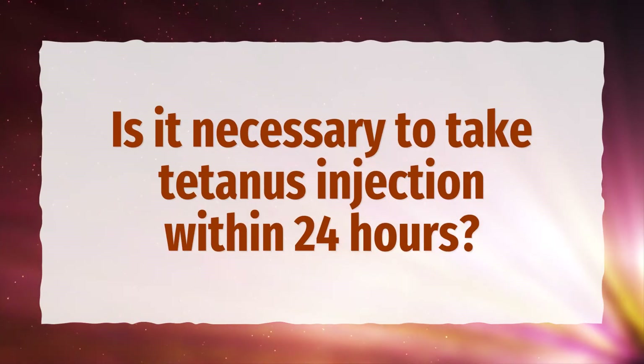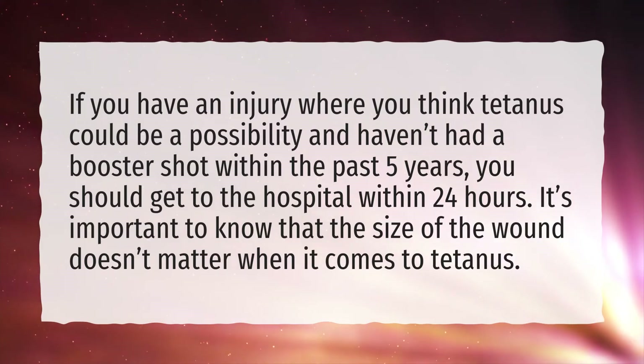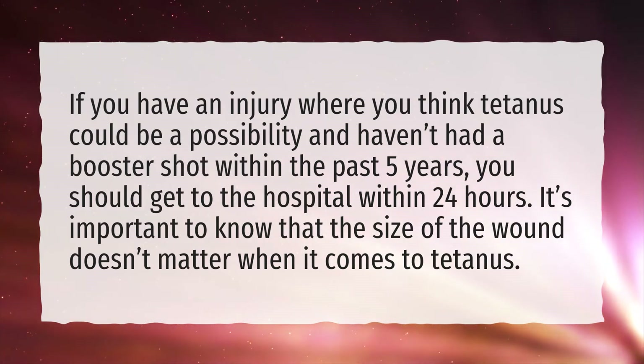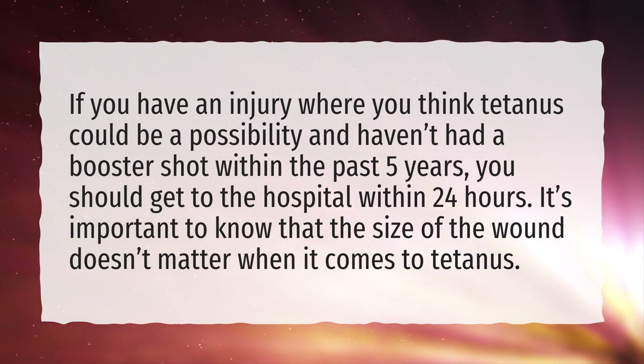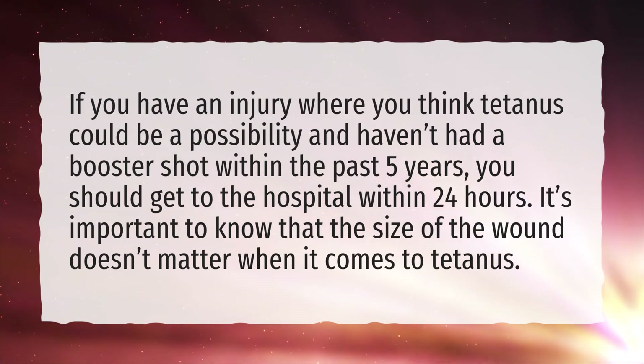Is it necessary to take tetanus injection within 24 hours? If you have an injury where you think tetanus could be a possibility and haven't had a booster shot within the past 5 years, you should get to the hospital within 24 hours. It's important to know that the size of the wound doesn't matter when it comes to tetanus.